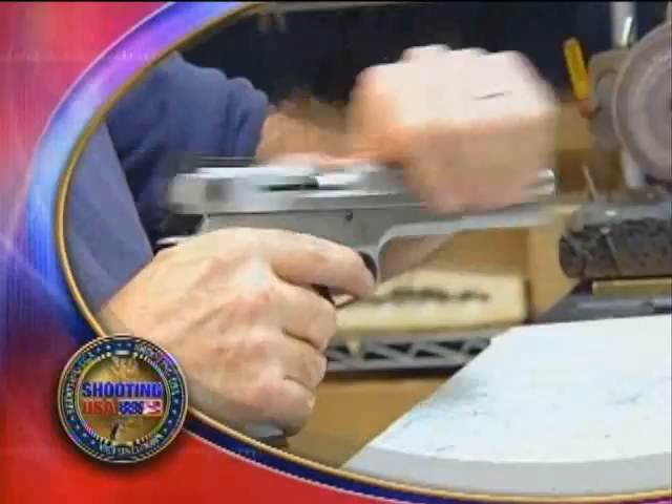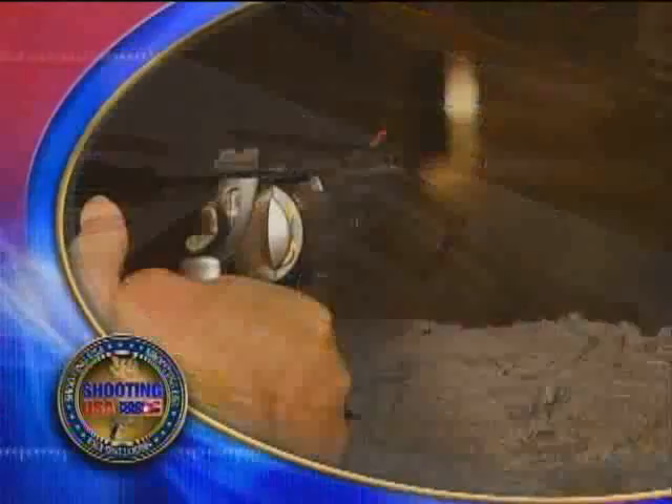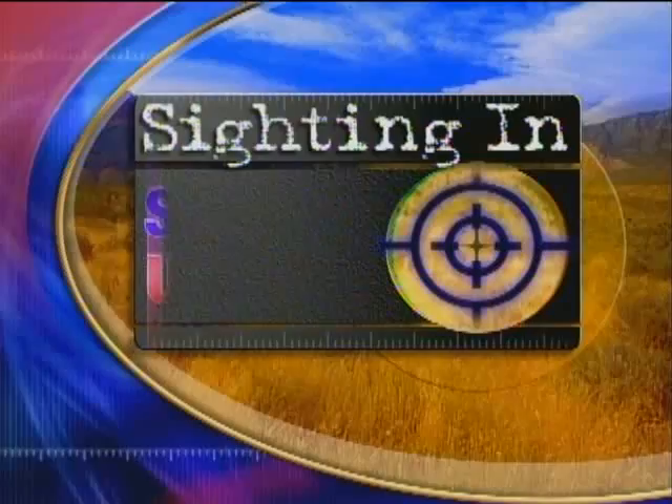We're sighting in on the new line of enhanced pistols and revolvers from Smith & Wesson — the Pro Series, with Performance Center touches at a production line price. Sighting in with Shooting USA: the guns, the gear, and the information to get you on target.